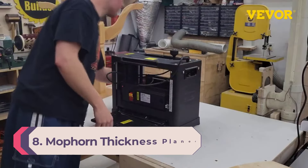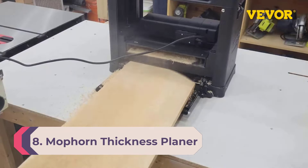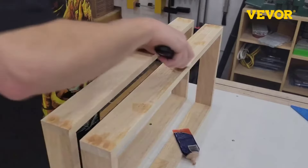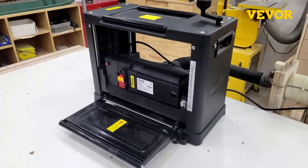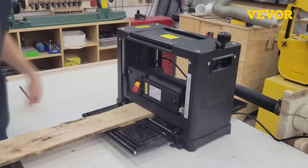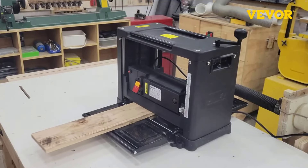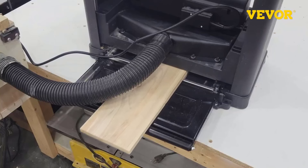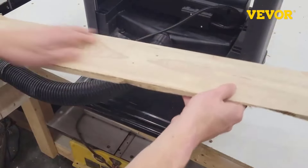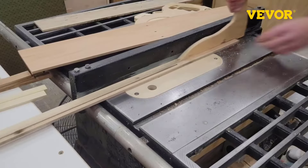Number eight: Mapern thickness planer. Mapern is a lesser-known brand that makes various power tools. We are presenting their benchtop planer, which is powered by a powerful 1800-watt motor running at 9,000 RPM. Unlike previous options, it has a two-blade cutting mechanism that provides a maximum cutting depth of six inches. The feeding speed for the Mapern benchtop planer is 31.5 inches per minute, decent for small-scale cutting jobs.